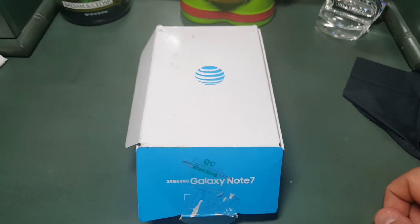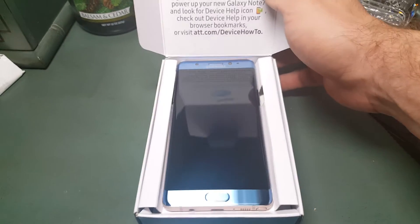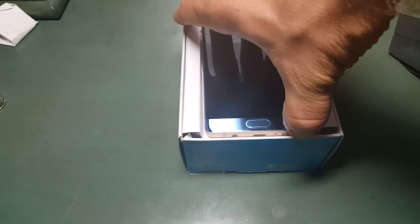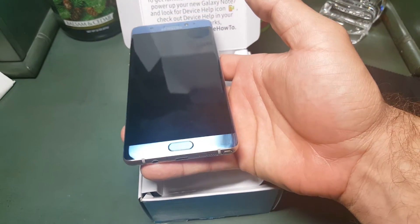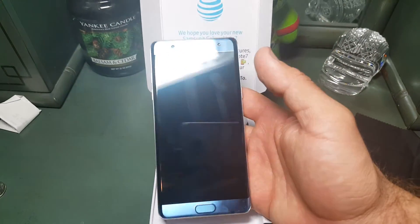I'll just take it out of the box for you. Sorry, it's already open — this guy had it for about a week before he sold it to me. It's really weird, the color of this phone. It's hard to get a good representation of the color. It's almost like a powdery blue.